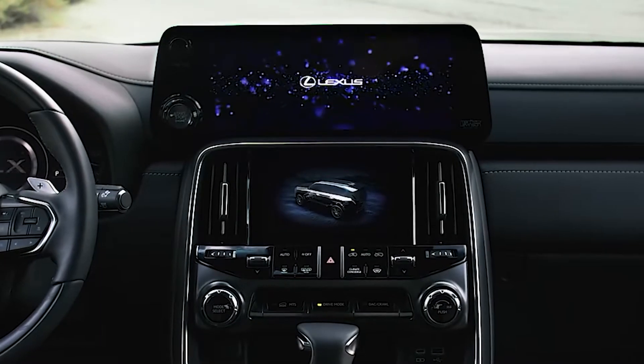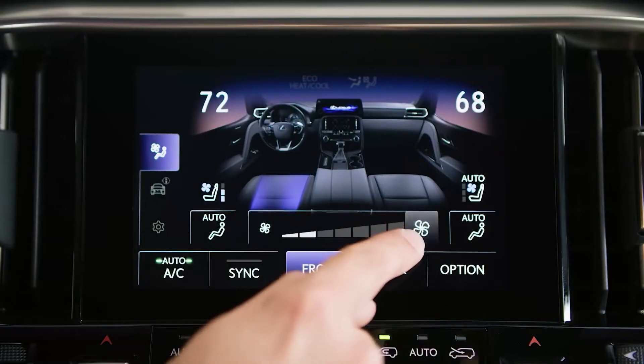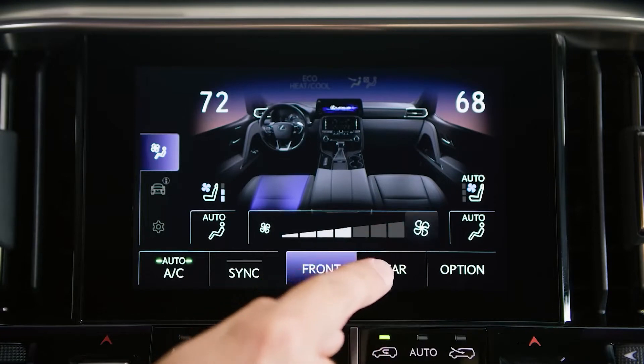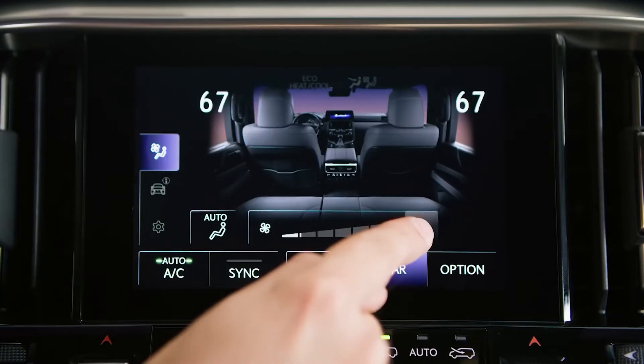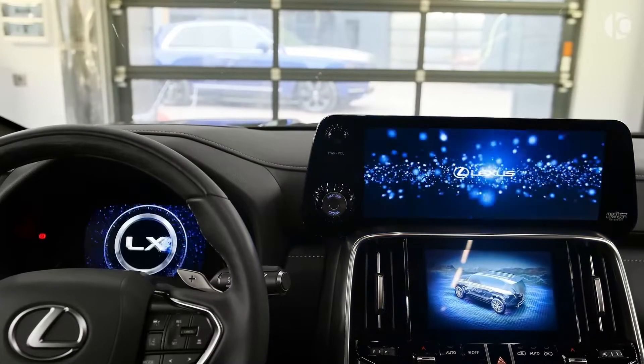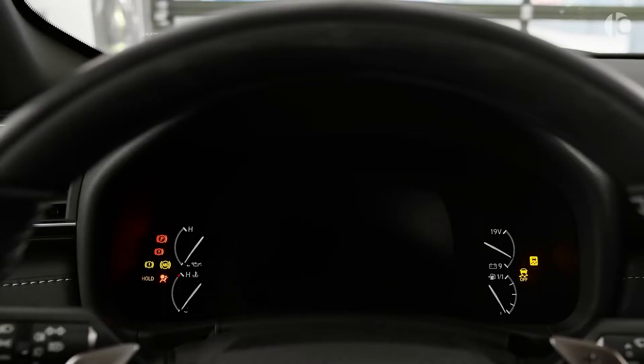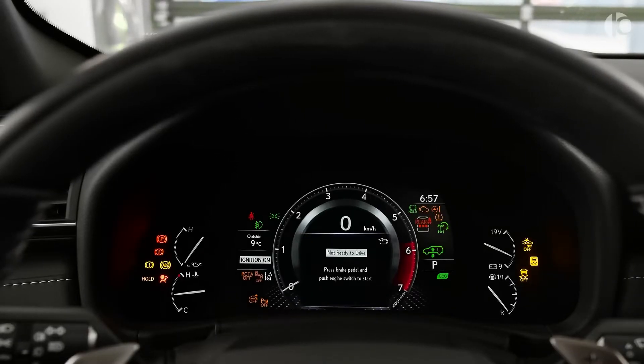Under the climate control panel is a small cubby with USB ports and controls for cooled and heated front seats, and just in front of the cubby is a more compact gear selector. It offers wireless connectivity and a wireless phone charger where a multimedia trackpad might have been. The stereo can also be upgraded to an amazing 25-speaker Mark Levinson surround sound system.